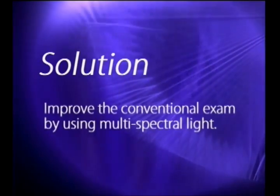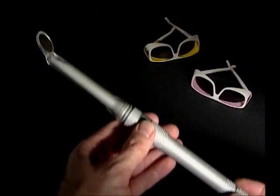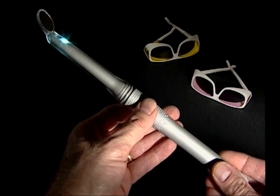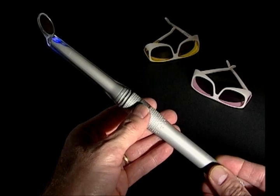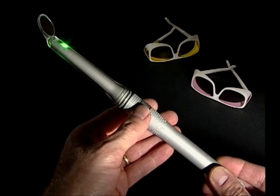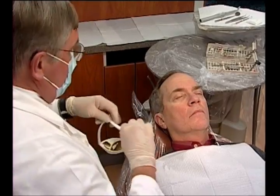The solution to detecting oral cancer in the earliest stages is to improve the effectiveness of conventional exams by using multi-spectral light. For example, this cordless, portable, handheld device uses high-intensity LED light to emit three distinct wavelength colors. The exam itself only takes about a minute and a half.